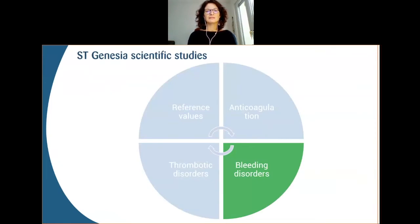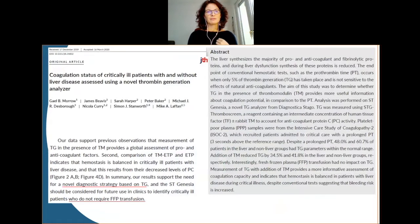Moving to bleeding disorders, the first paper published by a team in Oxford, UK, showed that measuring thrombin generation in critically ill patients may help decide whether or not to transfuse patients, identifying the most critically ill patients who would or would not require blood transfusion — assessing prior to any event how those patients could be managed.